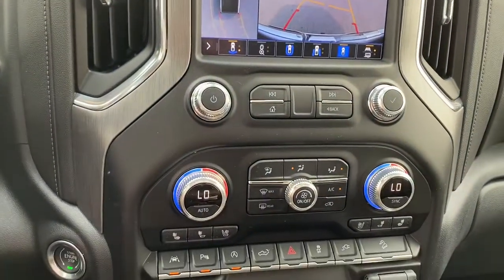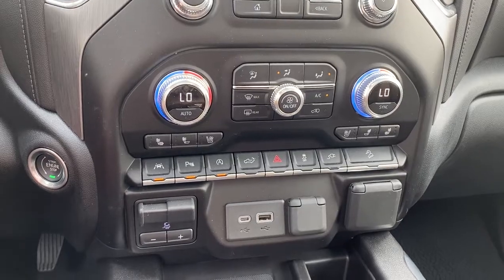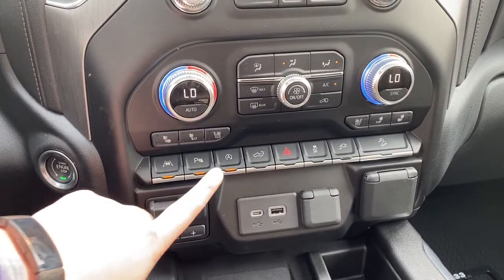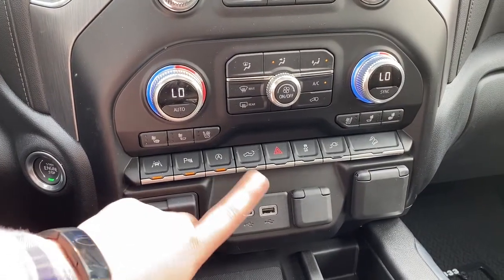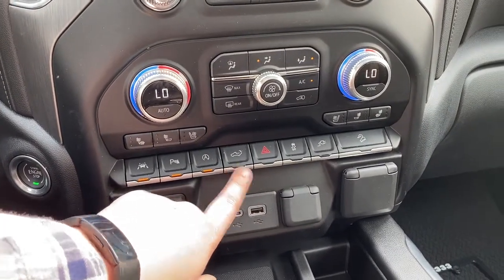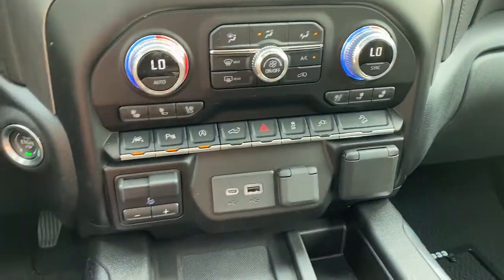Down below that you have hard buttons for your audio controls as well as climate, including dual-zone climate and front heated and cooled seats. You have lane keeping, parking sensors, and auto start-stop if you want to turn that off. You can also lower the tailgate right from here, turn on your hazard lights, traction control off, and you have power controls as well as hill descent control.